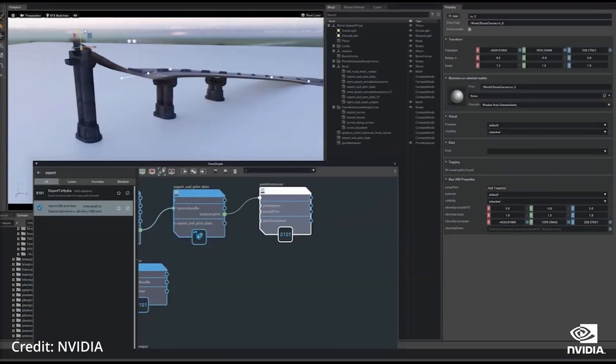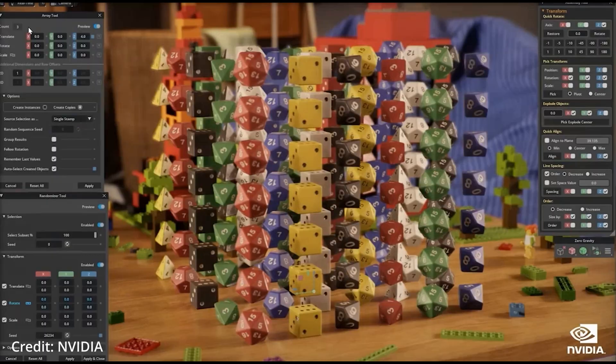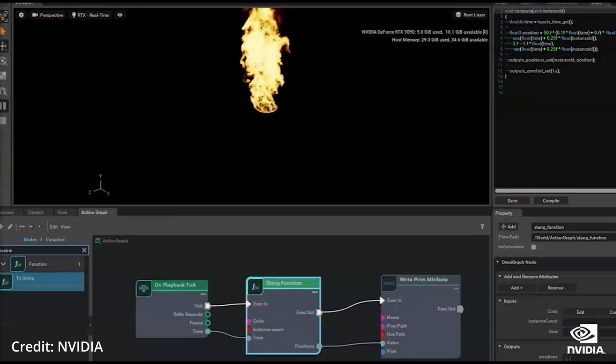The triangle mesh is covered with a textured material, which lets users easily import the objects into game engines, 3D modelers, and film renderers to edit them.